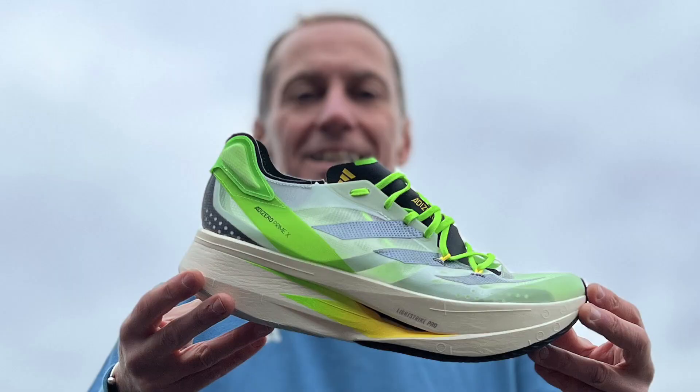Hi, I'm Paul, the Running Shoe Guru. This is Marathon Handbook and this is the new Adidas Adizero Prime X.